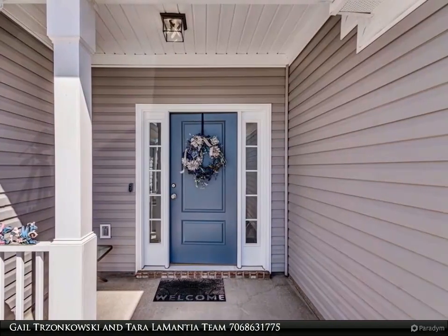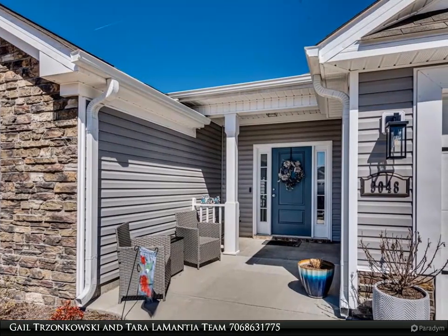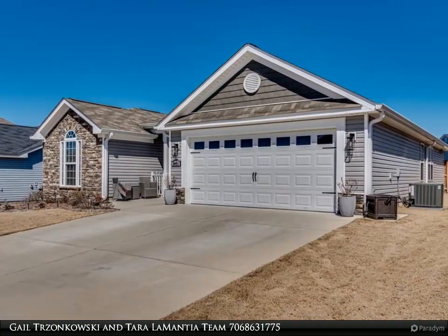This home features LVT flooring throughout, vaulted ceiling and large great room, open dining room leading to spacious kitchen with granite countertops, tile backsplash, tons of stained cabinets and stainless steel appliances.